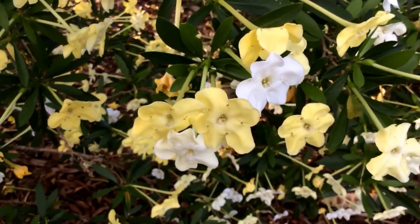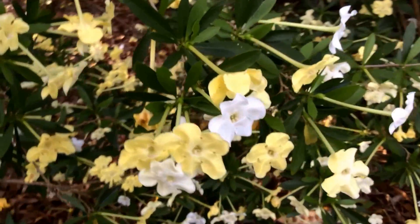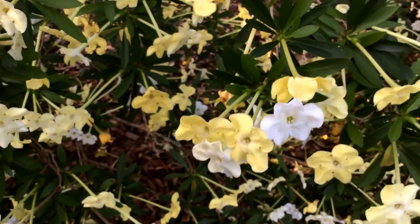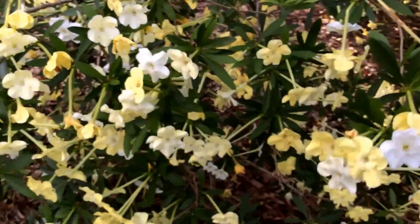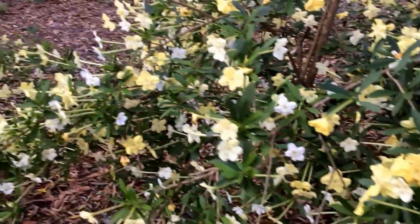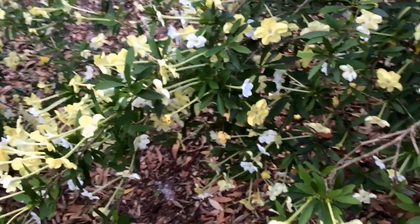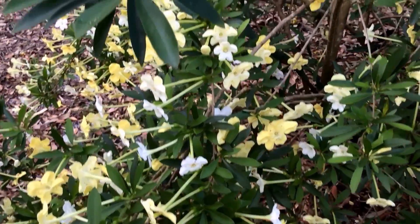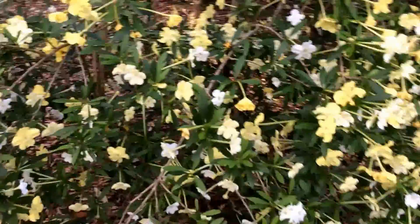Hello everyone — Brunfelsia nitida, either this is nitida or Americana, I am not too sure. Lady of the night, nonetheless, blooming masses and masses of these flowers, starting out as white and turning to be a slight yellow in color. It's almost like a Brunfelsia forest.